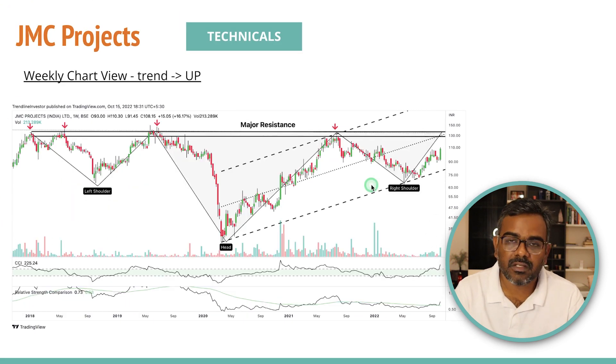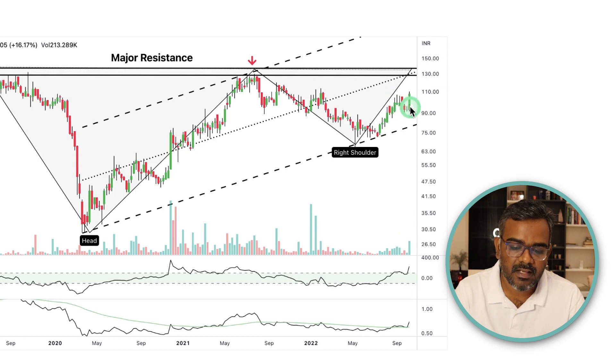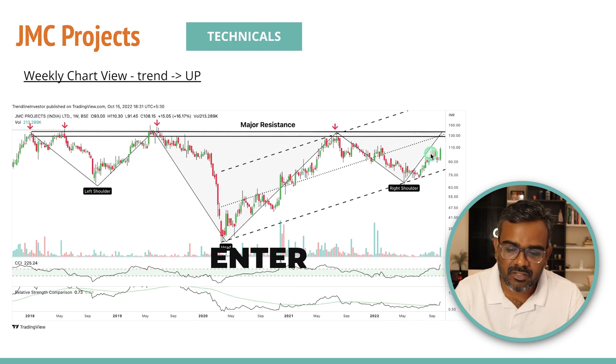Zooming into the weekly charts, there is a horizontal resistance zone with some spikes above it — that's the left shoulder, the head, and the right shoulder. Volumes are picking up; we had three to four weeks of consolidation and a nice strong candle this week. CCI is entering bullish territory with rising volumes — an excellent bullish sign. Relative strength is coming back. It's really important that the stock outperforms the market; only then might it head higher.